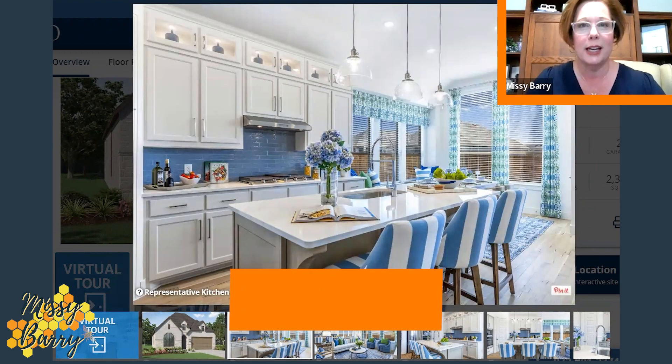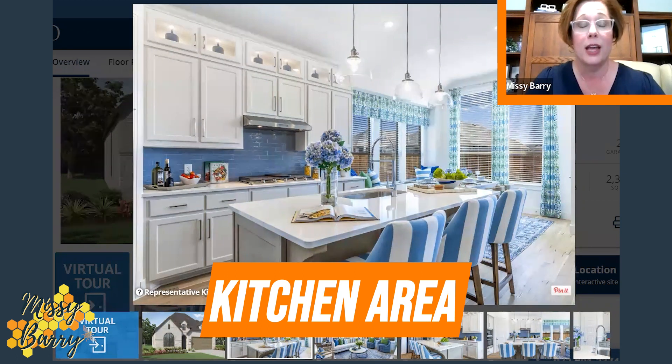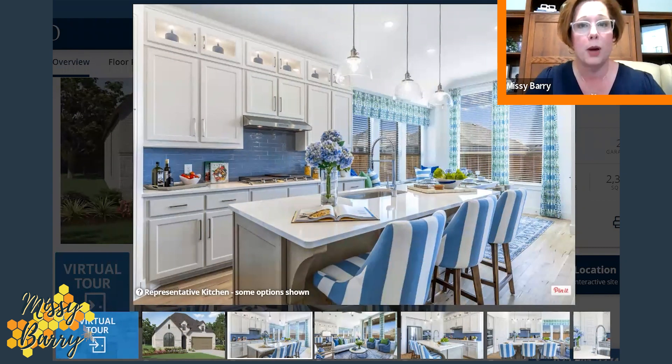This is going to be your kitchen — look at how light and bright it is. These furnishings are from the model, so the house that backs the greenbelt would of course be empty and ready for your finishings. You've got a long breakfast bar with three nice-size bar stools, a marble-type quartz countertop, and a six-burner gas cooktop with a nice backsplash. The upper cabinets have a glass front, giving it a really elevated, sophisticated look. As you go to the back, there are windows that look out to the rear of the home.